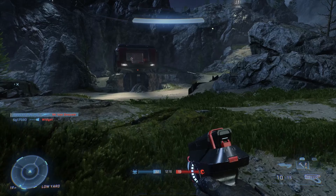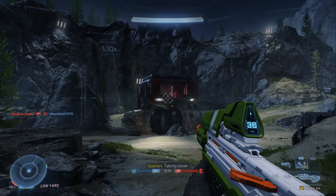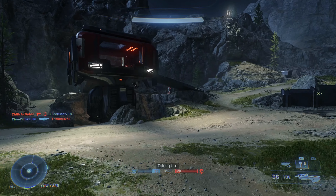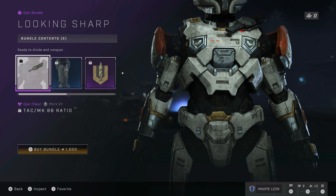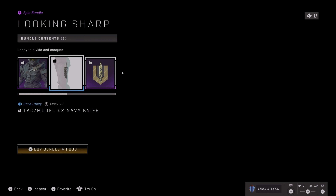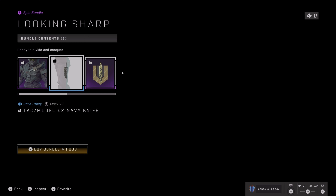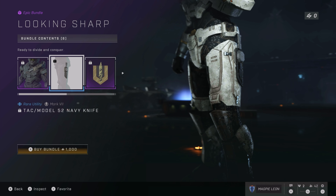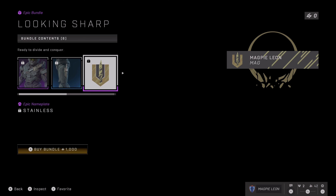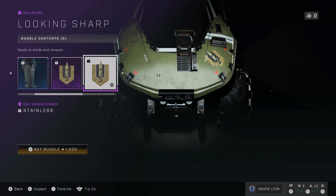The two items on the Daily Shop today are the Looking Sharp bundle and the Neptune's Depth bundle. The Looking Sharp one isn't entirely new, we have seen it before. It costs a thousand credits and contains six items, however technically it only contains three. In this bundle you get the epic chest piece which is the knife on your chest, the rare utility piece which is the knife on your utility, and an epic nameplate which is the stainless nameplate — the knife one. You then get that emblem for your vehicles, your armour, and your weapon.